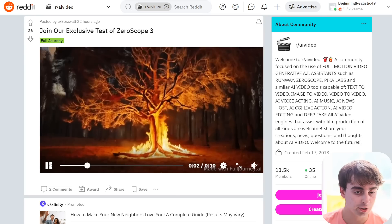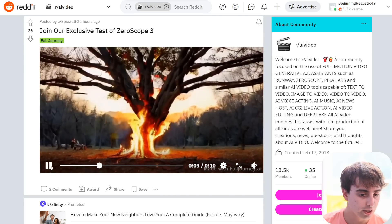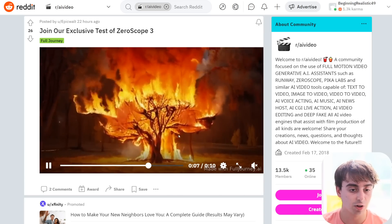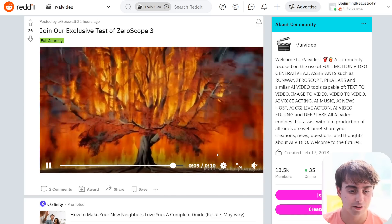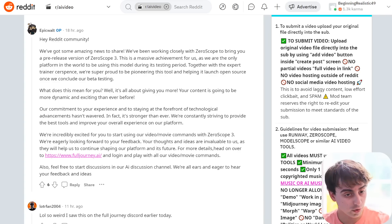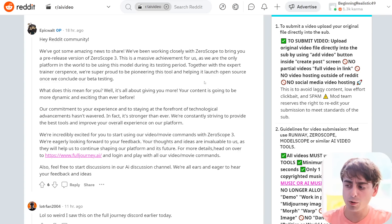Check out this little demo footage of a burning tree. The resolution is pretty good, the frame rate seems good, good consistency, and it's all going to be open source — very exciting stuff. Epic Walt says they've got amazing news to share. They've been working closely with XeroScope to bring a pre-release version of XeroScope 3. The platform you're going to be testing this on is the only one in the world using this model in its testing period, so this is the only way you can use XeroScope 3 before it becomes open source.